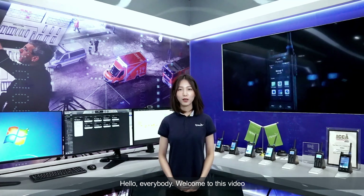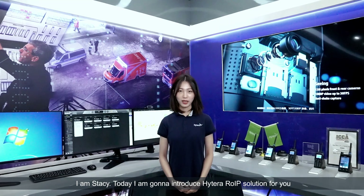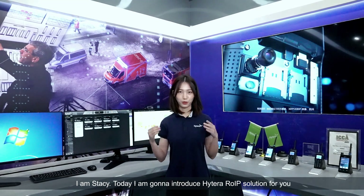Hello, everybody. Welcome to this video. I'm Stacy. Today, I'm gonna introduce Hytera Rail IP solution for you.